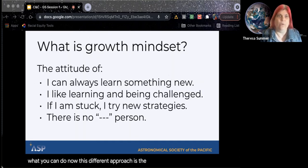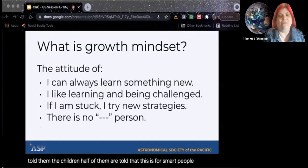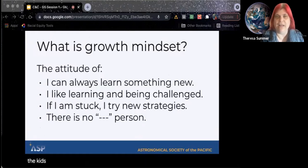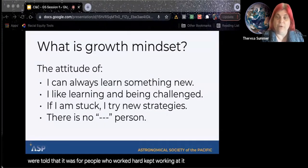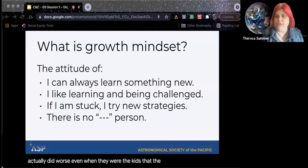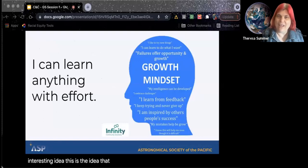A different approach is the idea that you can always learn something new. They gave kids a test — half were told 'this is for smart people' and half were told 'this is for people who really try hard.' The test was actually a lot harder than their grade level. The kids who were told it was for people who worked hard kept working at it and did very well on the test, whereas the kids told it was for smart people actually did worse — even the kids the teachers would call the smart ones. The growth mindset is the idea that you can learn anything with effort.